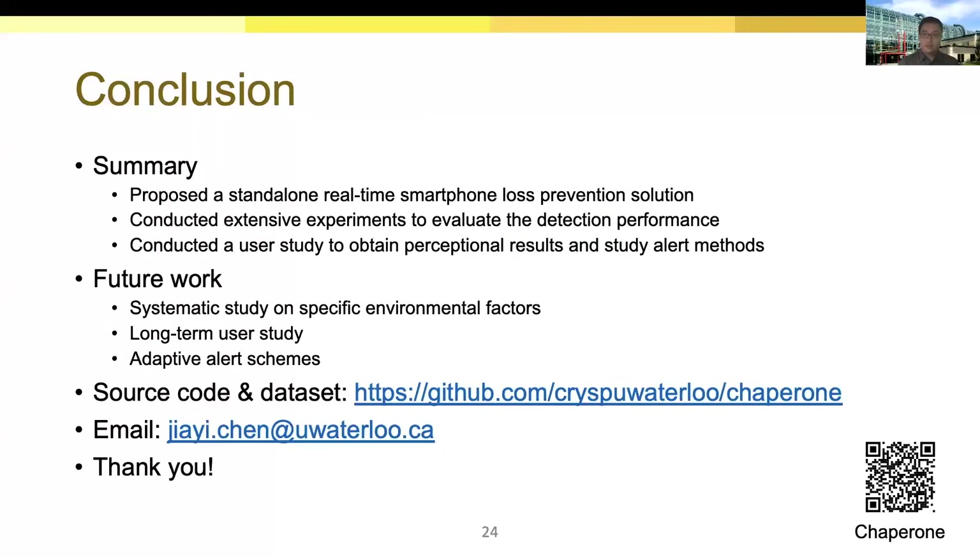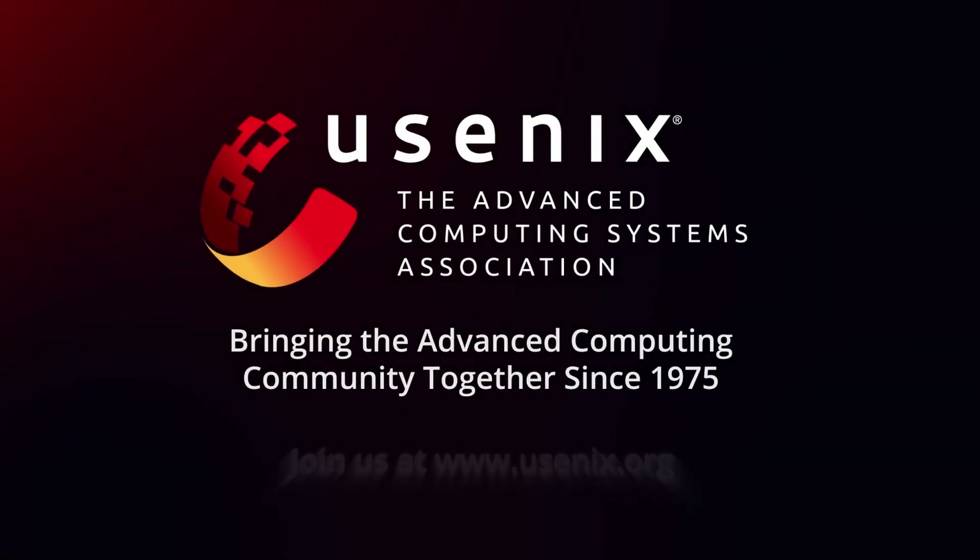This is the end of the presentation. We provide our source code and dataset at this link — you can also scan the QR code. Thank you for your attention.